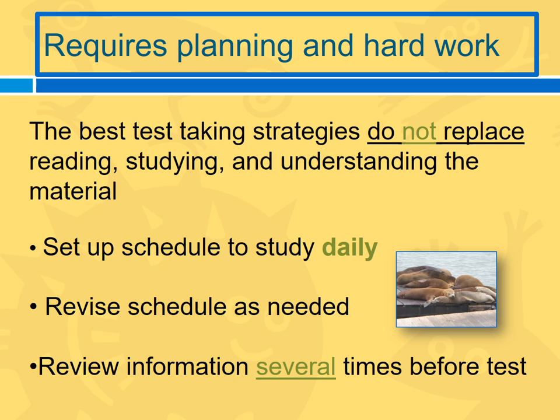Here's another trick: when you've studied information for the first time, try to review it within five or six hours, or at least sometime the same day — even if it's just five minutes. It'll stay in your head better if you review it frequently.